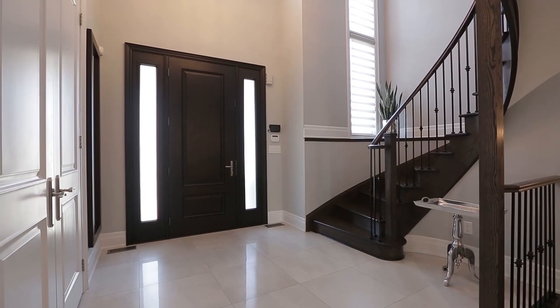Walk through the grand eight-foot entry door to be welcomed into an impressive two-story foyer with open wrought-iron staircase, Italian-made modern chandelier and 24 by 24-inch porcelain tiles.